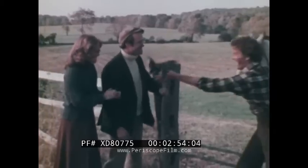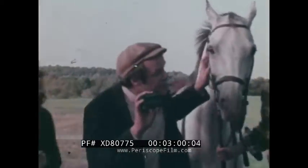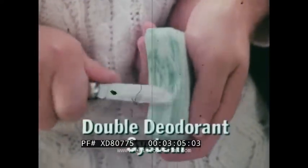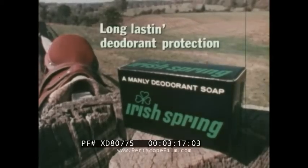After a hard ride, "Do you think I need a shower?" "Aye, for sure — with Irish Spring." In these green and white stripes there's a double deodorant system, that means long-lasting protection. "This is some fresh scent." "Your Irish Spring is a manly sort, but I like it too." Irish Spring — for long-lasting deodorant protection.